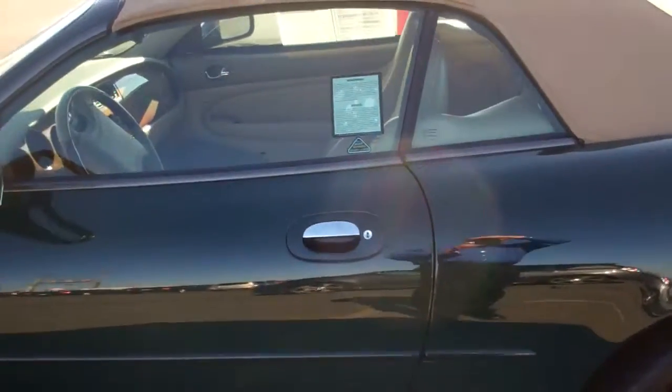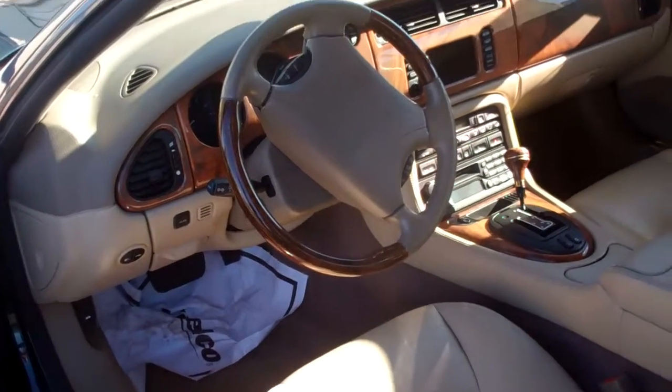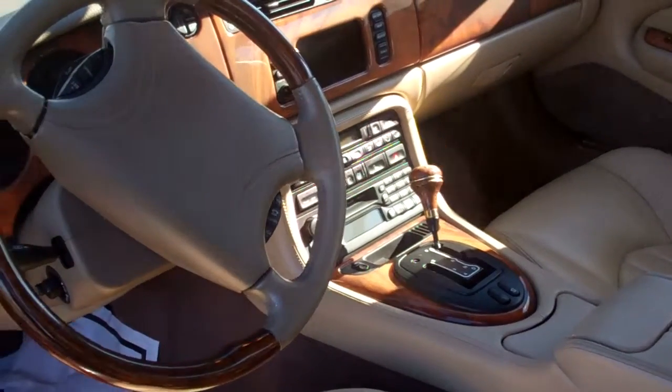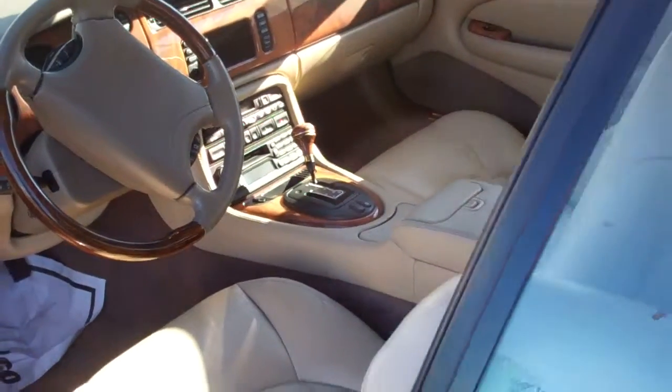Here's the driver's side of the car. It's got 94,000 miles on it and you can get a service contract with it. Here's the interior — it's got navigation, the wood is real, it's absolutely a beautiful car.